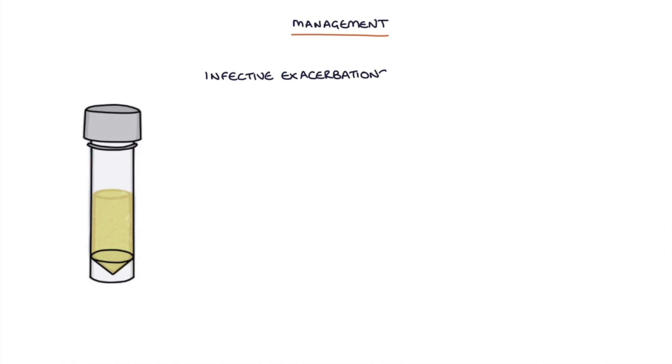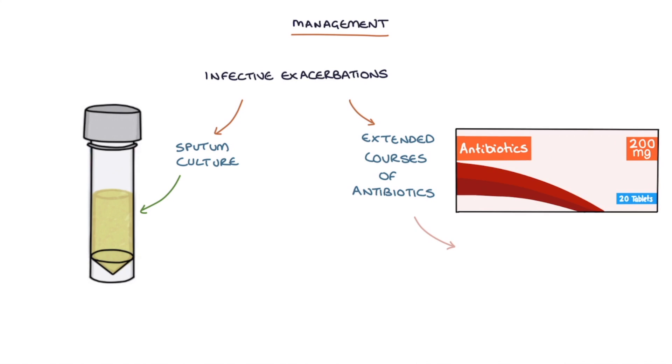Infective exacerbations require a sputum culture before starting antibiotics, extended courses of 7–14 days, and ciprofloxacin is the usual choice for exacerbations caused by Pseudomonas aeruginosa.